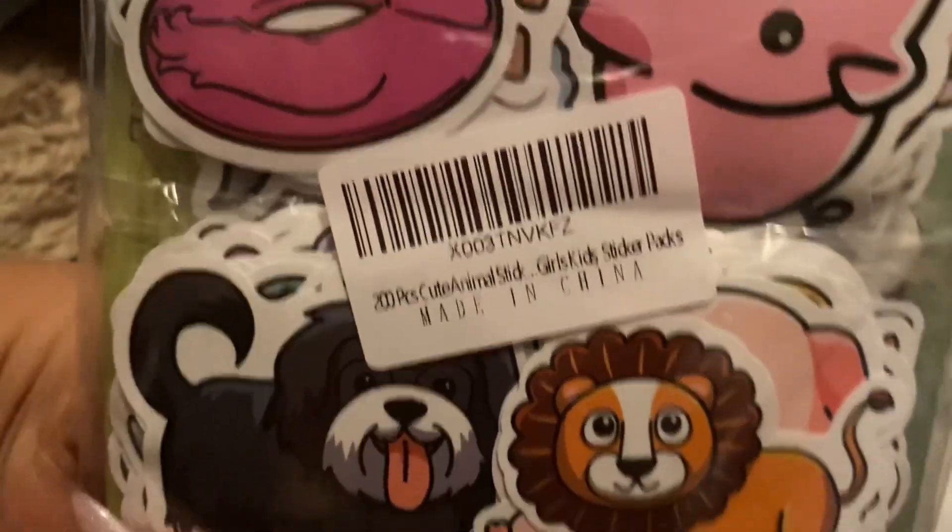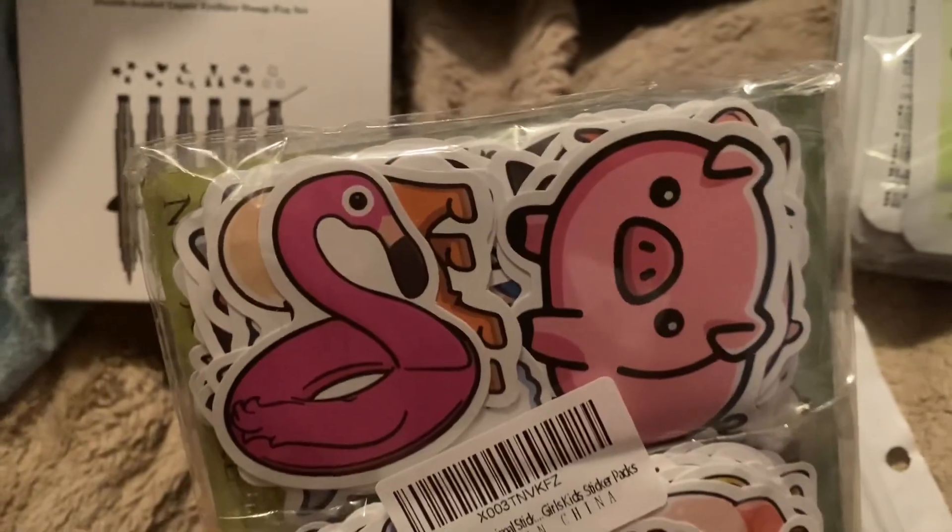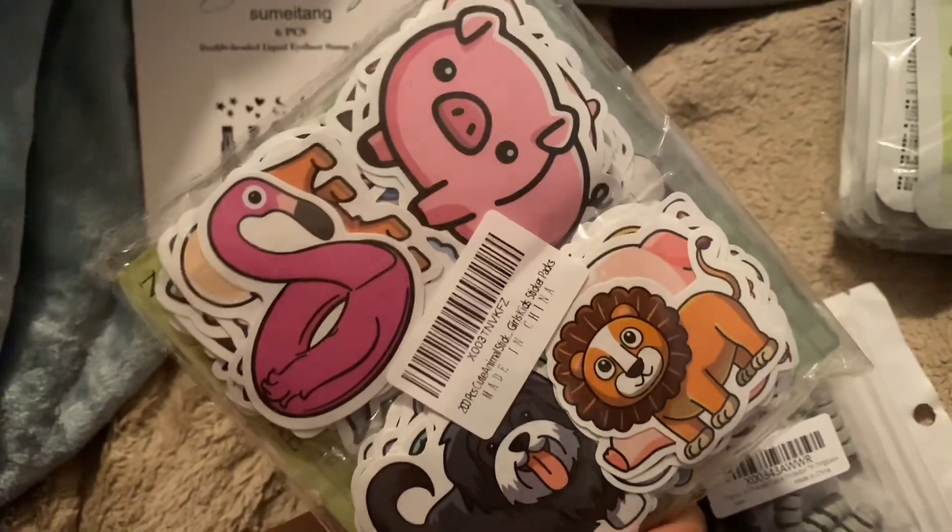There's supposed to be 200 — hopefully there is 200 — but I'm not gonna open this either.